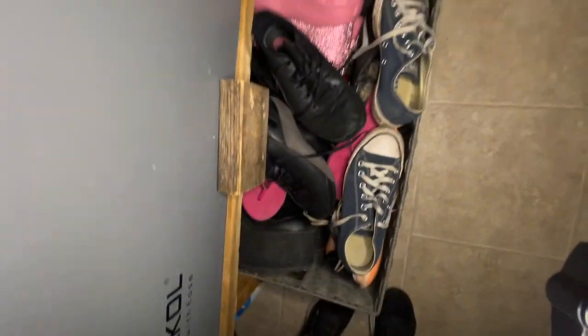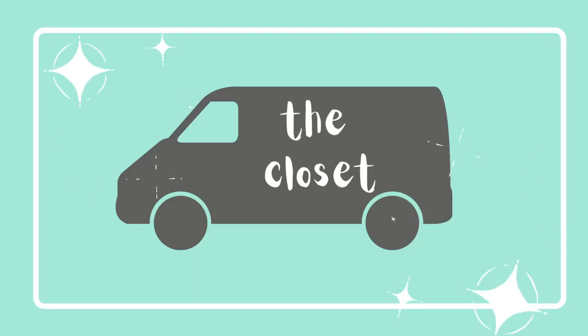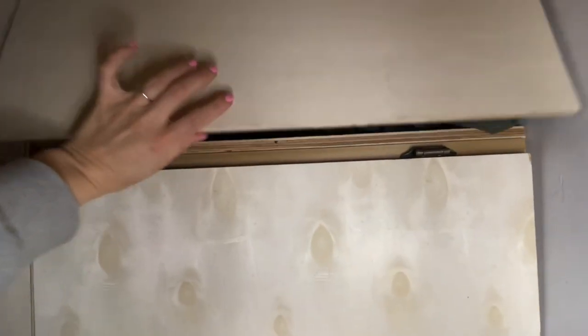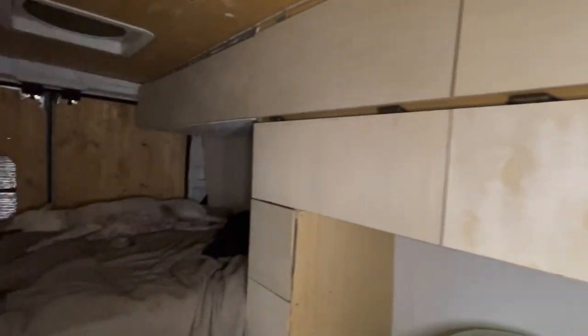We have boxes in the bottom with all our shoes. Our newest addition is this closet behind me — we finally built a closet to store all of our stuff. The first part is for our hobbies and daily things, and the rest is just his clothes and then mine on the other side. Here we also have a pantry.